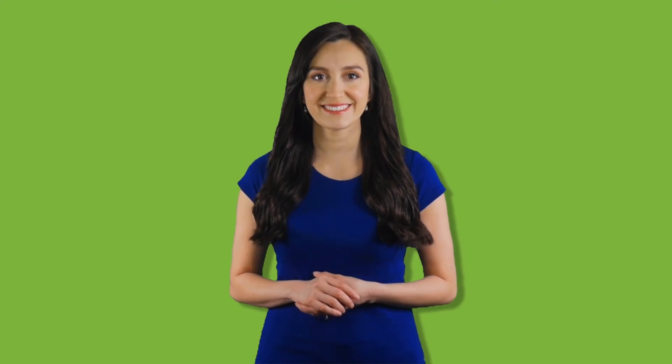Thank you for watching. Don't forget to subscribe and hit the bell notification. Thank you.